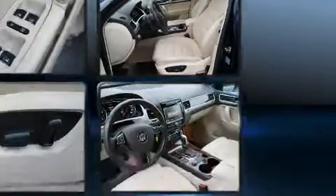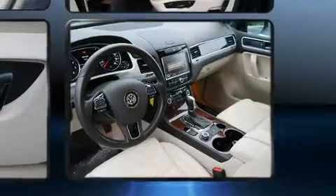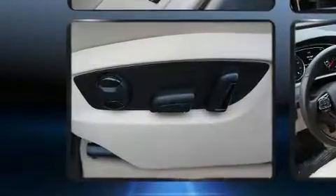All of the following features are included: delay off headlights, front and rear reading lights, and one-touch window functionality.